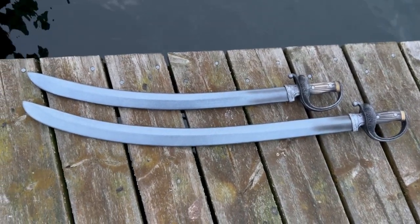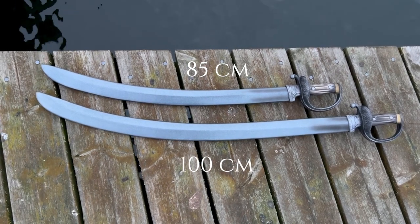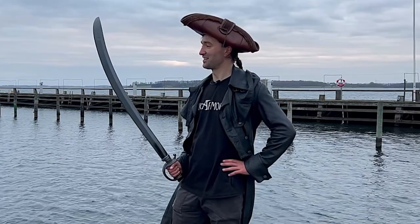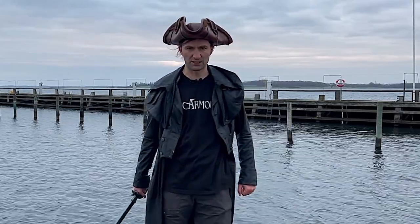The curved cutlass is available in two lengths: 85 cm and 100 cm. As they say, the longer the cutlass, the longer the keelhaul you will suffer if I catch you stealing my grog.